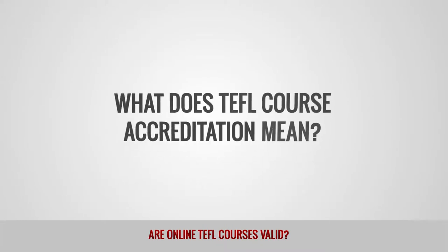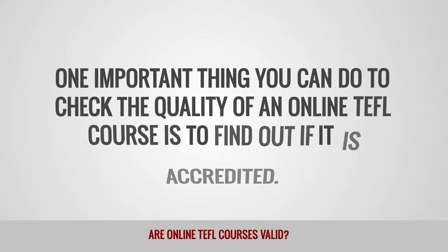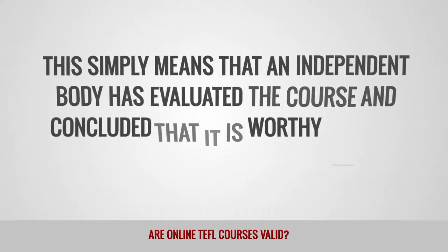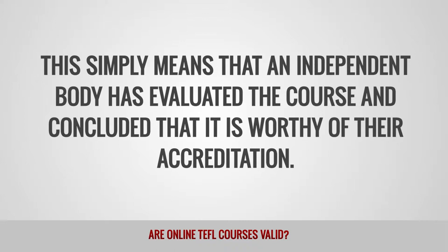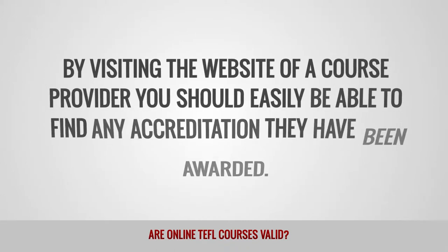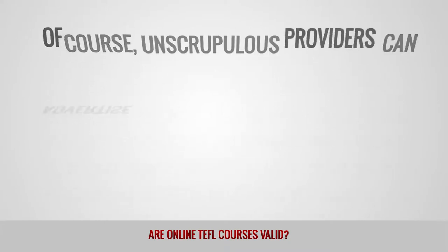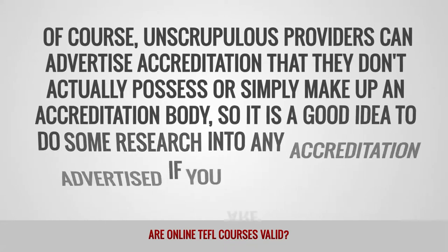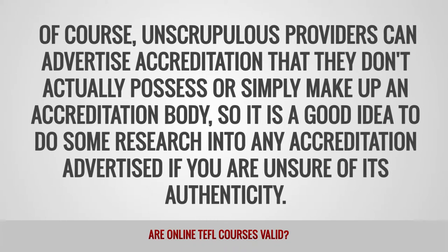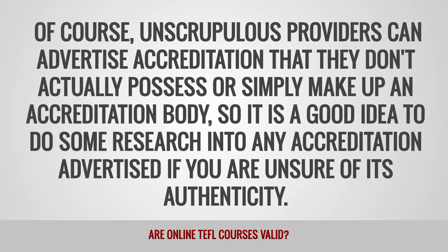What does TEFL course accreditation mean? One important thing that you can do to check the quality of an online TEFL course is to find out if it is accredited. This simply means that an independent body has evaluated the course and concluded that it is worthy of their accreditation. By visiting the website of a course provider, you should easily be able to find any accreditation they have been awarded. Of course, unscrupulous providers can advertise accreditation that they don't actually possess or simply make up an accreditation body, so it is a good idea to do some research into any accreditation advertised if you are unsure of its authenticity.